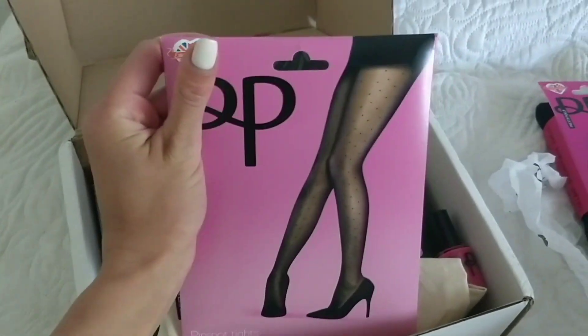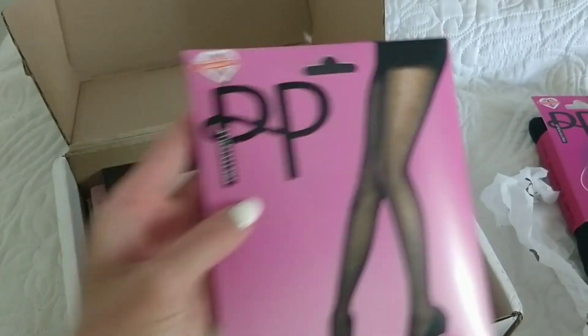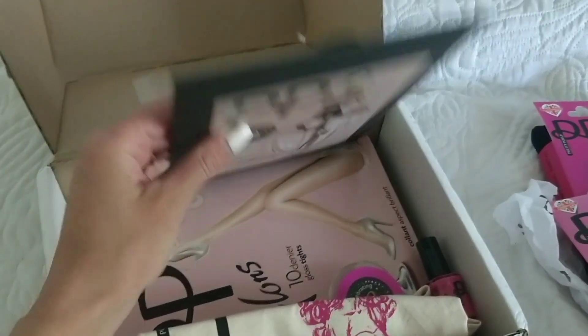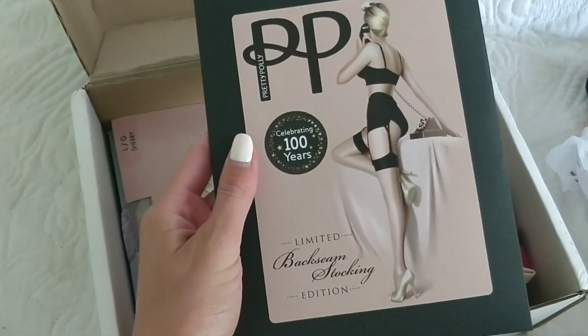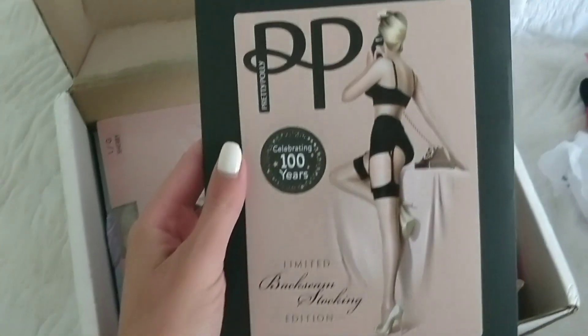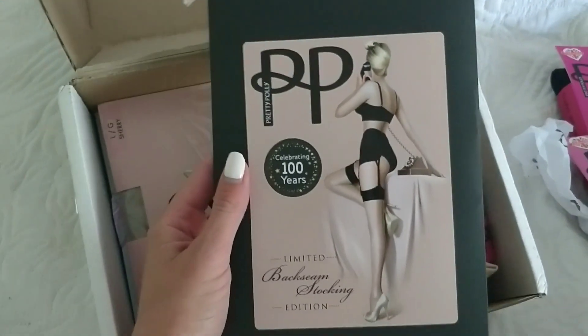Then we have here polka dot tights — bean spot tights — they look very glamorous and sexy. And these ones, I think these are — oh, actually these are stockings: Limited Edition Back Seam Stockings. They look very beautiful, celebrating 100 years. I guess these are special stockings.